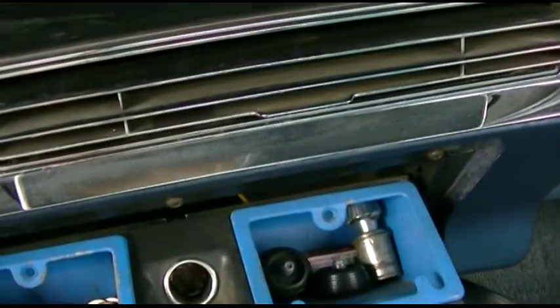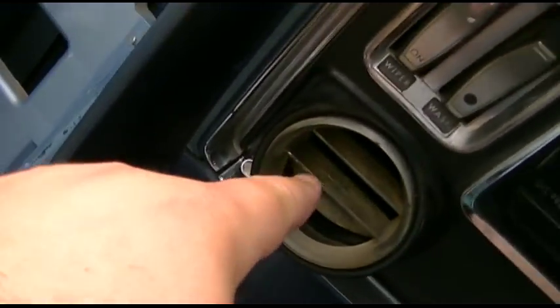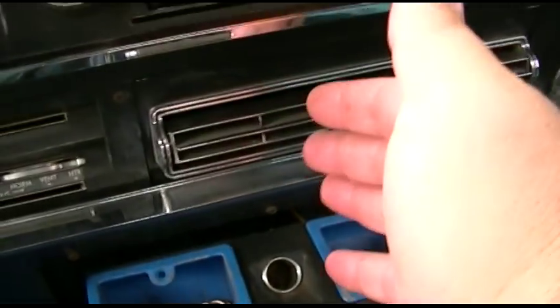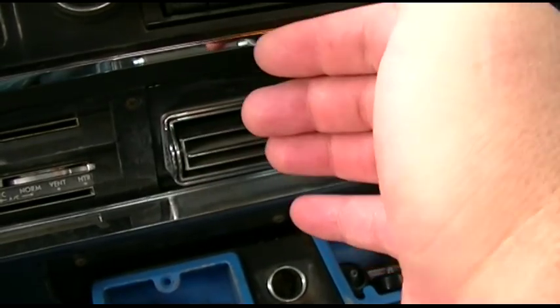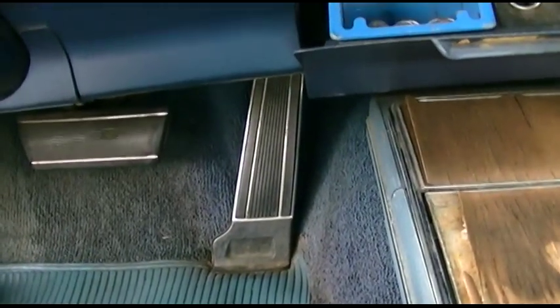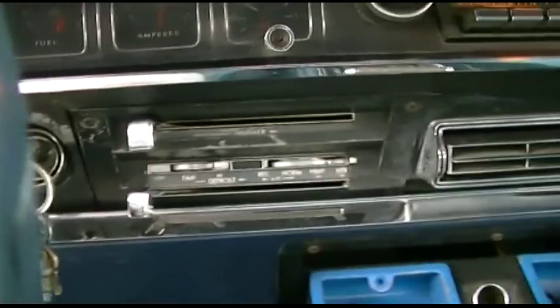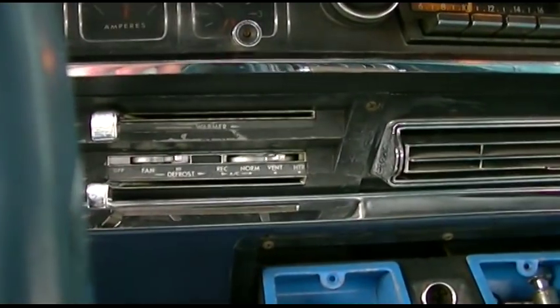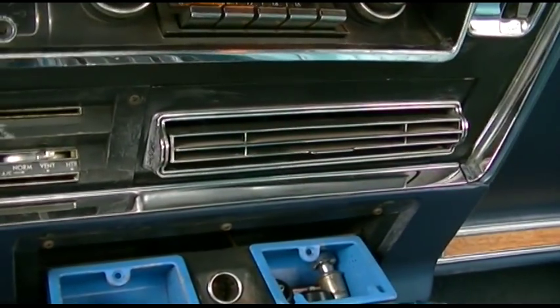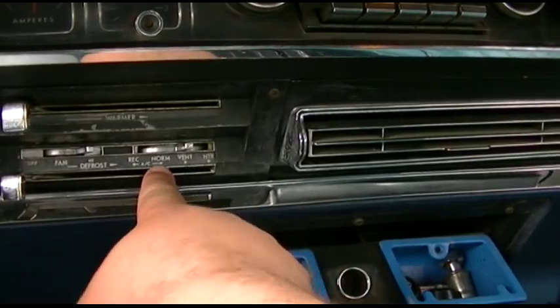Then I realized there's air coming out of the vents here, and there, and that one. I tried moving the selector around and if I put it over to the heater, you hear a clunk, the vents shut off and it comes out the windshield and the floor vents down there. If I put it back you get that clunk and it shifts, although the AC does not work.